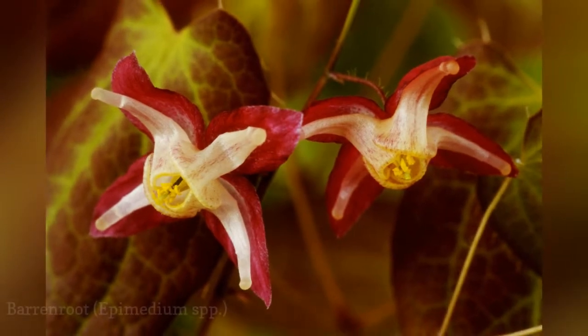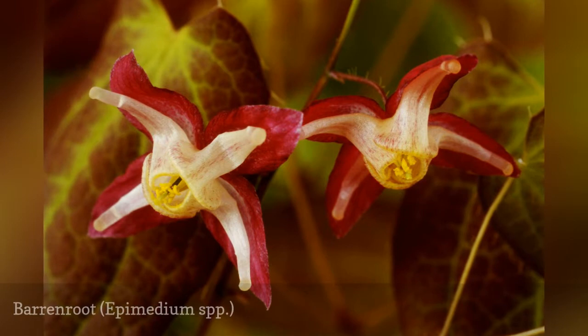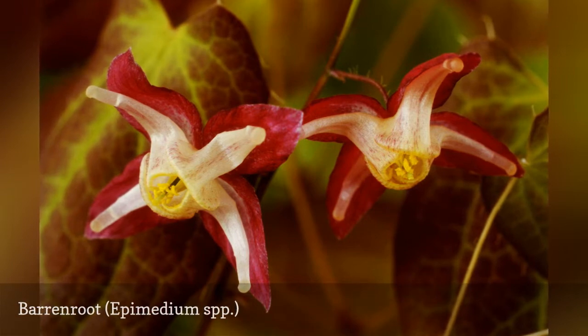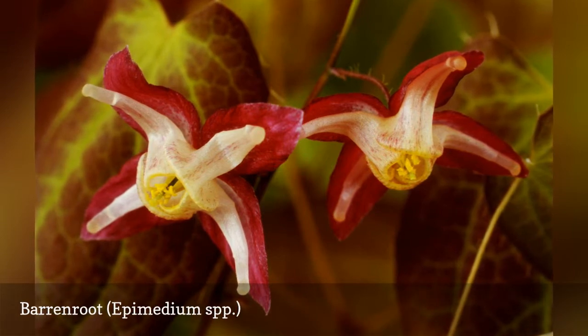Barrenroot is the common name for the Epimedium genus of plants, comprised of several dozen species, a few of which are important landscape plants. The plant is also known commonly as Bishop's Hat. Epimedium grandiflorum 'Rose Queen' has one of the prettier flowers among the barrenroots, reaching a height of 12 to 18 inches with rose-colored flowers.